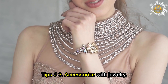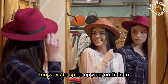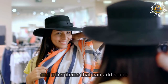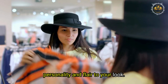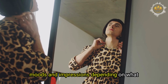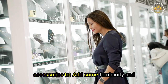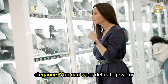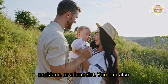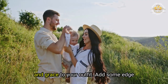Tips Number 3: Accessorize with jewelry, hats, and scarves. One of the easiest and most fun ways to spice up your outfit is to accessorize with jewelry, hats, scarves, and other items that can add personality and flair to your look. For example, to add some femininity and elegance, you can wear delicate jewelry such as pearl earrings, a pendant necklace, or a bracelet. You can also wear a hat with a wide brim or a scarf with a floral pattern.